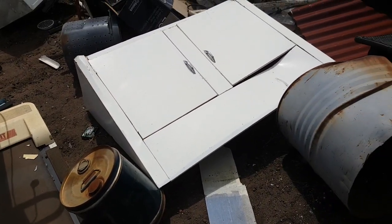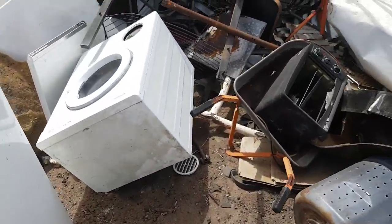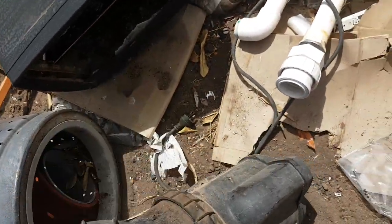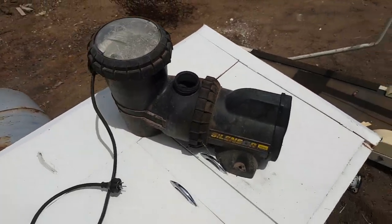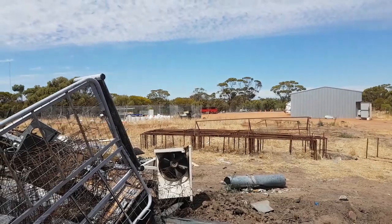Nice old cabinet there — fixable dent. What else is here? Bit of a motor possibly. A little pump — beautiful pump there. Probably still works too. Rich farmers throwing it out.